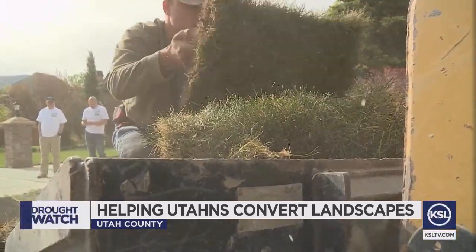Utah's population is continuing to grow, and with that, so is the demand for water.